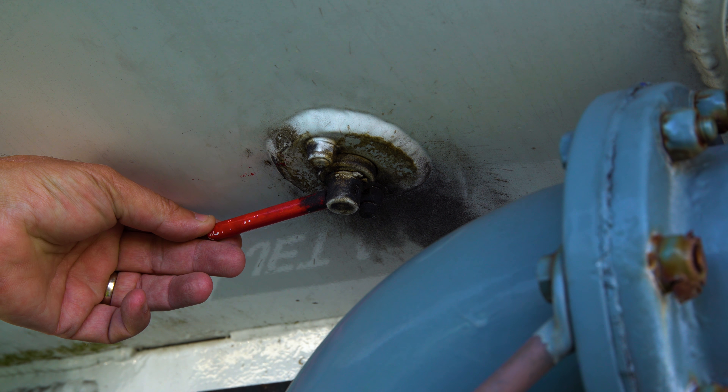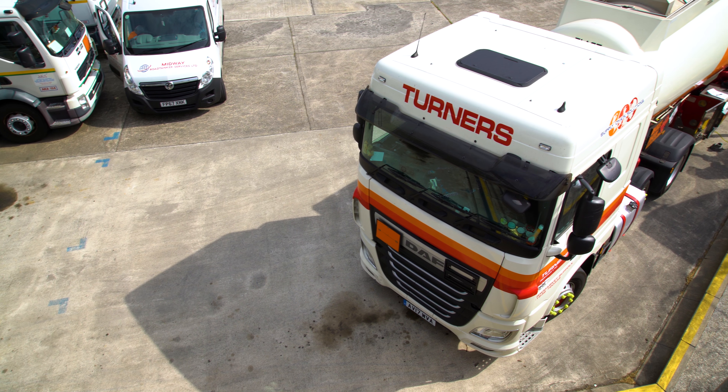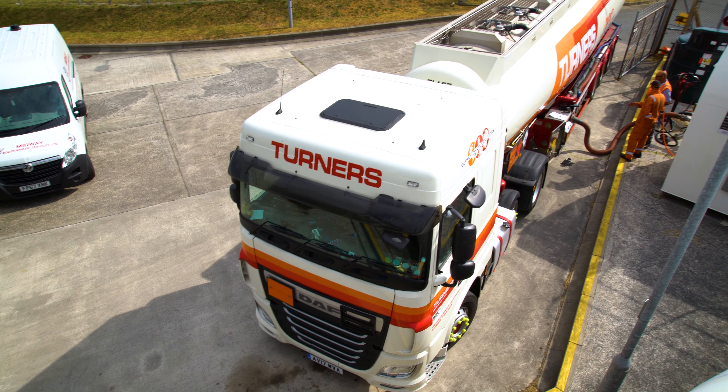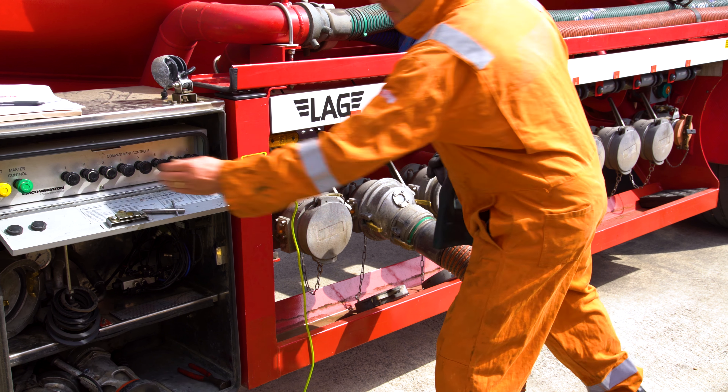Overfill protection is very important, particularly when trucks are being refilled, to ensure that they are not overfilled and that there is protection if the operator loses consciousness during the operation.